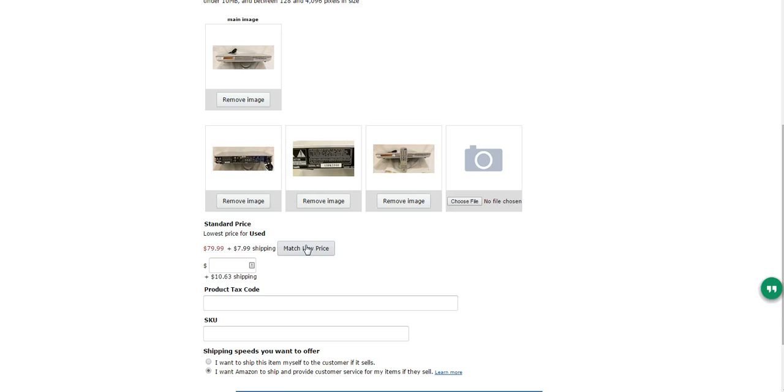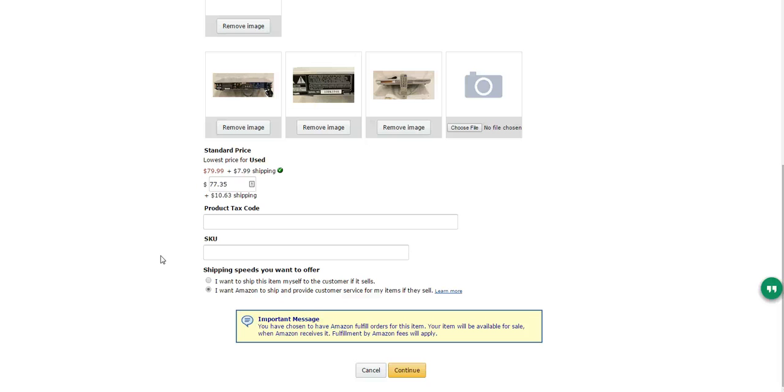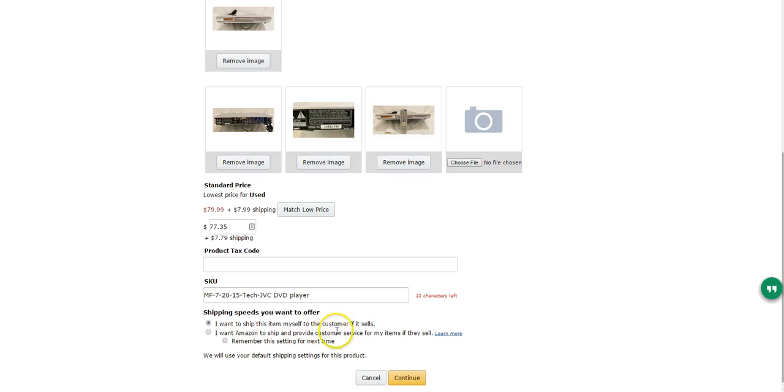I'm going to match the low price, which works out — they're going to give me $10.63 in shipping. I can ship it for that, or maybe $15, and I'll eat the rest — no problem. I can assign an SKU to it, so I'm going to call it MF-7-20-15, for merchant fulfilled, JVC DVD player. Down here I check that I want to ship this item myself to the customer if it sells, then click Continue.